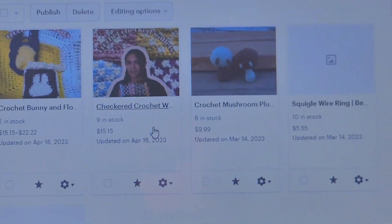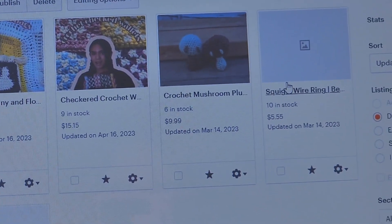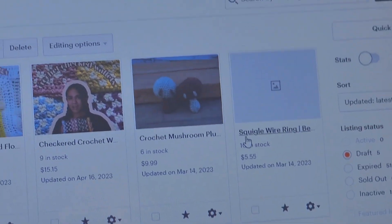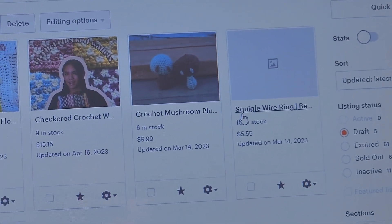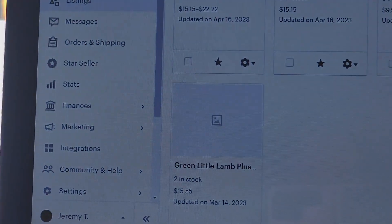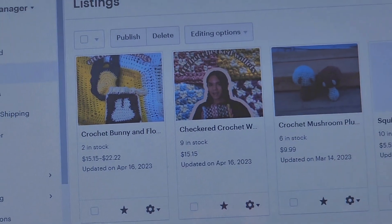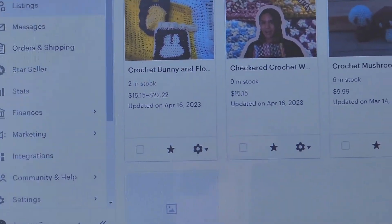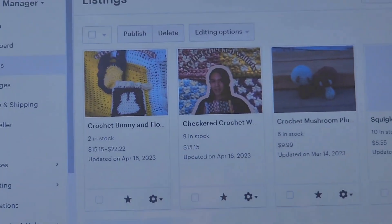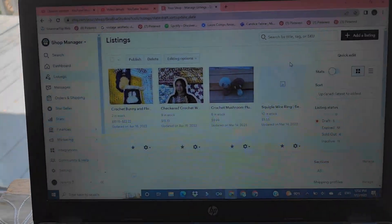So here are the listings I have. We have the crochet mushrooms that I still have but I don't want to sell those anymore. The squiggle wirings — I'm not doing that anymore either. And then the green little lamb, that was going to be a made-to-order situation and I could still do it but the pictures aren't up to date, so those ones are not going to be published at all, if ever.